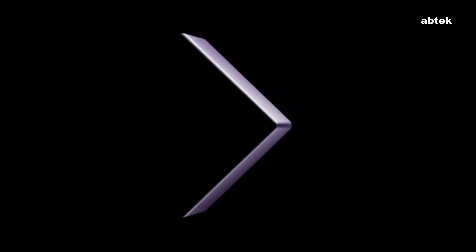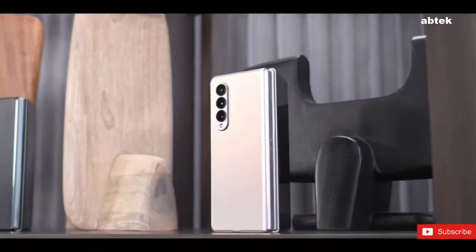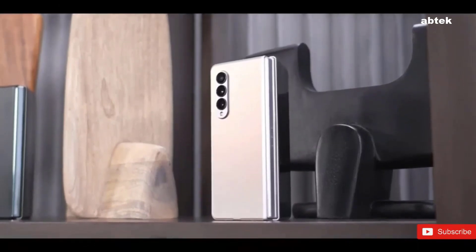Samsung will host a Galaxy Unpacked event on August 10th. The online-only event will start streaming at 9am Eastern Time, 6am Pacific Time, and we're pretty sure the Galaxy Z Fold 4 will debut at that time.